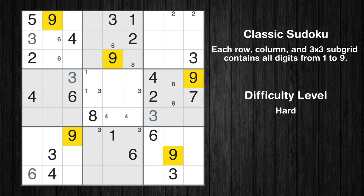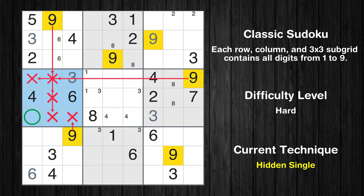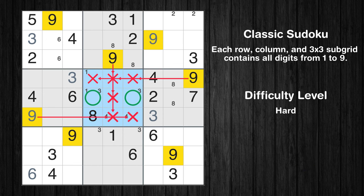Let's move to number 9. In the third block, the number 9 can be directly placed. In the fourth block, the number 9 can be directly placed. Only two positions left in the fifth box where value 9 can be placed.